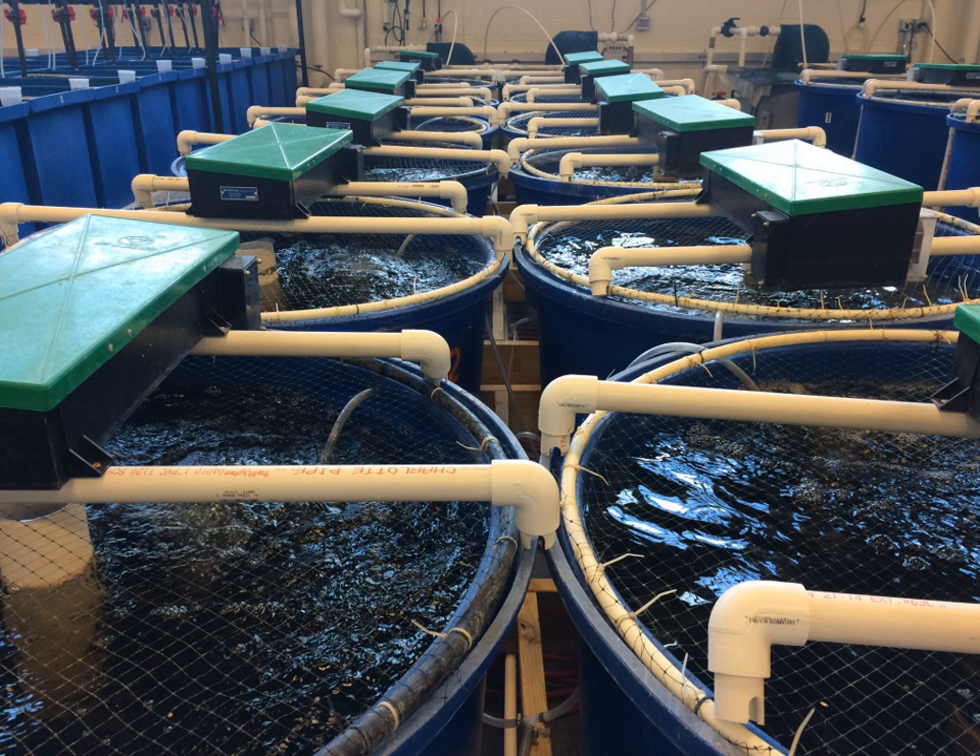Recirculating aquaculture systems (RAS) are used in home aquaria and for fish production where water exchange is limited and the use of biofiltration is required to reduce ammonia toxicity. Other types of filtration and environmental control are often also necessary to maintain clean water and provide a suitable habitat for fish. The main benefit of RAS is the ability to reduce the need for fresh, clean water while still maintaining a healthy environment for fish. To be operated economically, commercial RAS must have high fish stocking densities, and many researchers are currently conducting studies to determine if RAS is a viable form of intensive aquaculture.